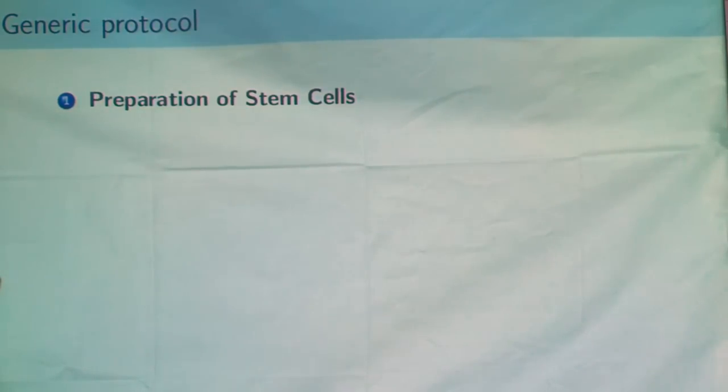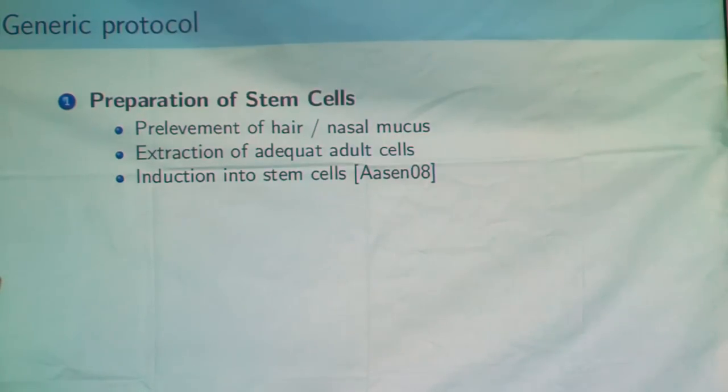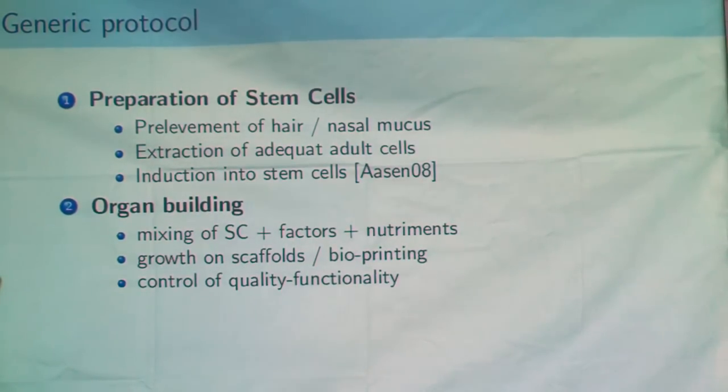We now have the basis for a generic protocol for creating a human-based furry. You have to prepare stem cells. You can use, for that, a strand of ears or nasal mucus, or for the more adventurous, blood or bone marrow. You extract adult cells and then transform these adult cells into stem cells with a recent protocol. The patient doesn't have to do anything during this period. Next, you create the organs needed for transformation by mixing stem cells, growth factors, and nutrients, and making all the organs grow by cell culturing.